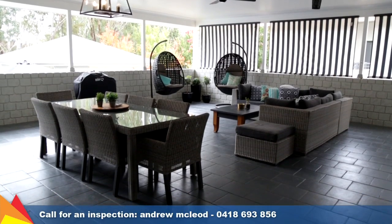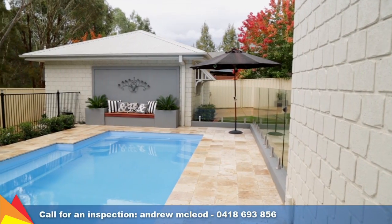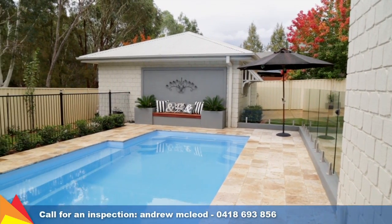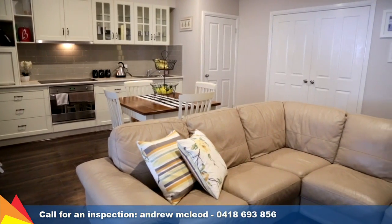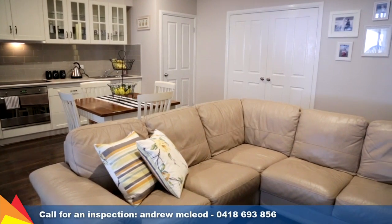The expansive al fresco area is easily accessible from the home and provides an additional living space, all overlooking the in-ground pool and neat manicured surrounds. There's also the added bonus of a self-contained guest quarters.